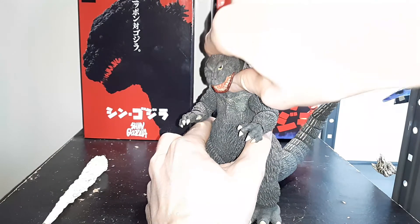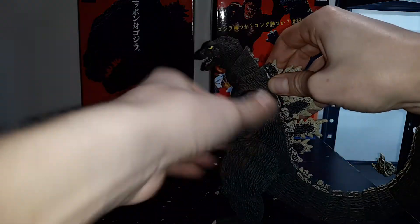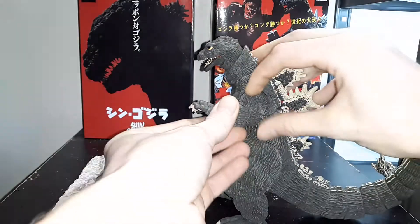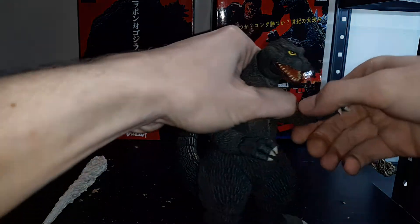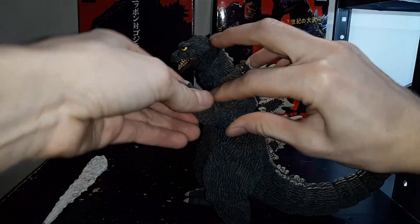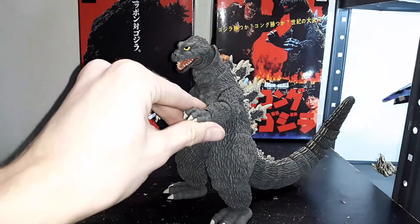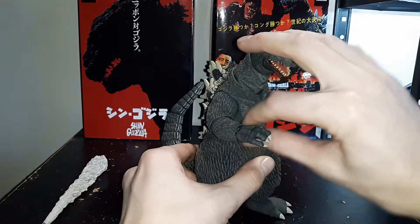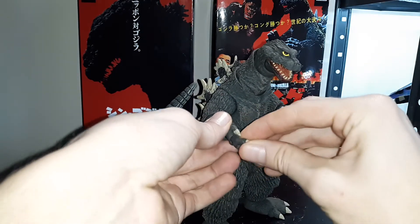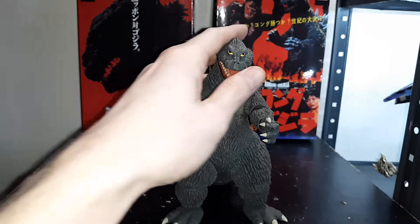He turns at the waist, has a nice neck dip all the way down, and looks up pretty well. Arms have nice articulation all the way around. The elbow joint — he doesn't have a lot of articulation in his elbows, but you do get some. Forgive the lighting. The hands — it's great. They do turn, and they have this little hinge for the fingers. It just doesn't do a whole lot, but you get some movement with it.